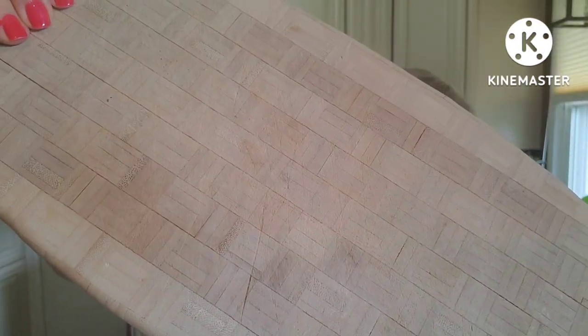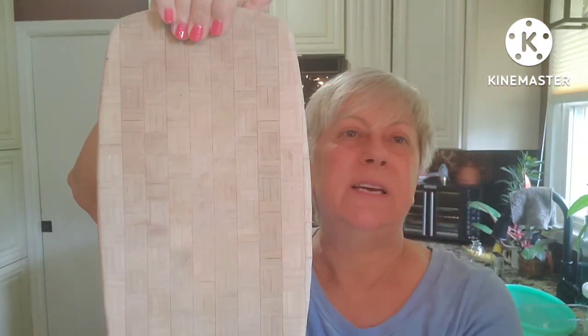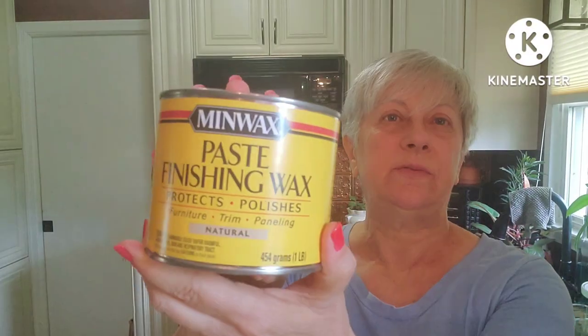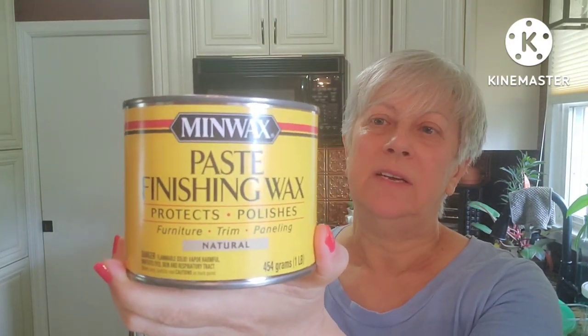And this cutting board — I have a lot of cutting boards already and haven't done anything with any of them yet, but I picked this one up because of the pattern on it. I've not seen one that has this kind of cool-looking pattern to it. I'll probably just sand both sides down, make it a little smoother, and put some wax on it. This is the paste finishing wax from Minwax that I talked about in my last video — it protects and polishes furniture, trim, and paneling. This is not food safe, and I will put that on the tags when I go to sell these. I'm going to use it just to bring the wood back to life and protect it.